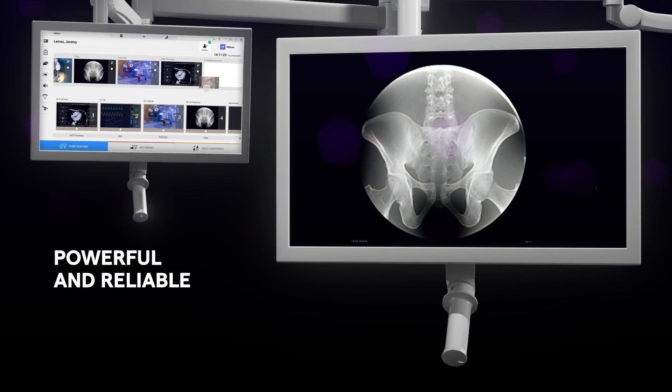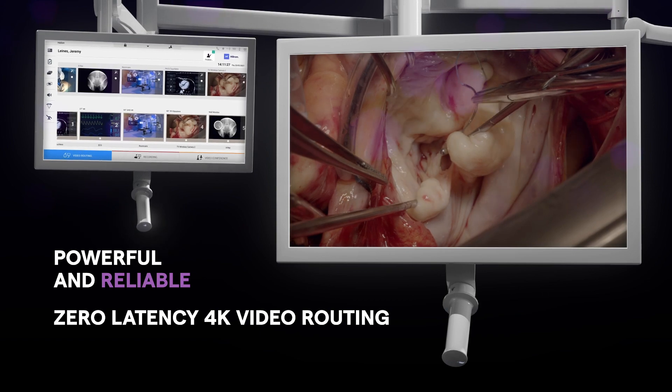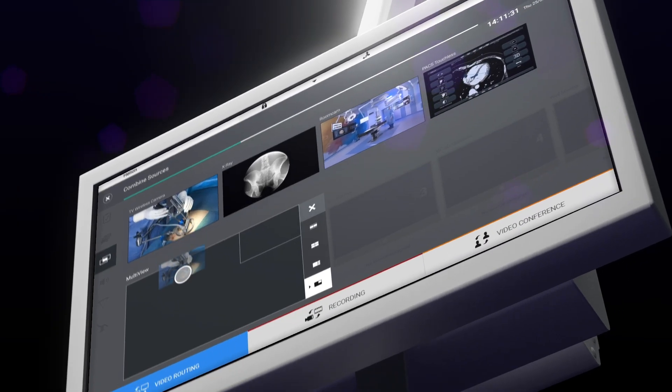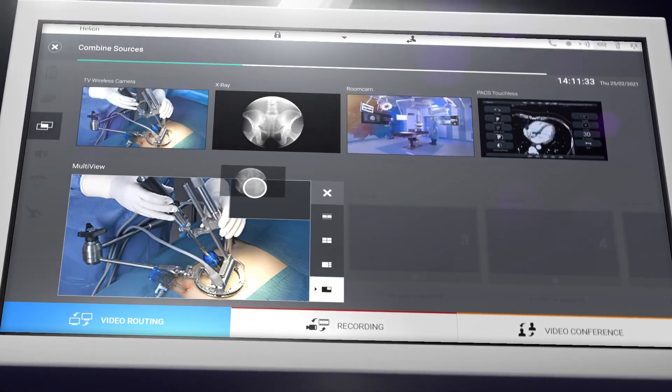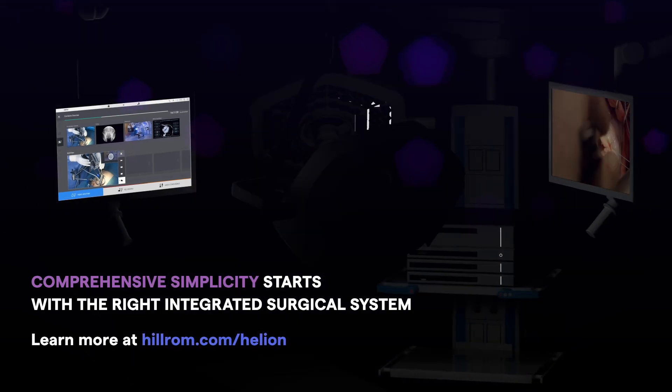Additionally, you can have peace of mind with our time-shift retroactive recording in the event you forget to record during your procedure. Let Baxter and Helion ORI empower you by allowing your focus to be on the patient and procedure, not a complex OR integration system.